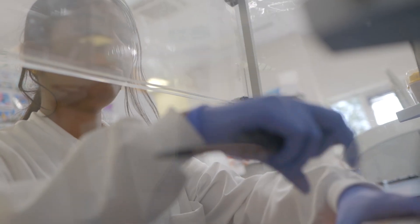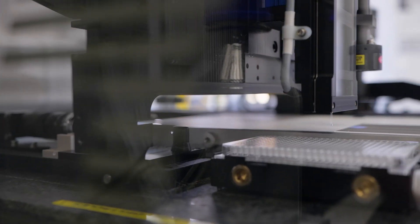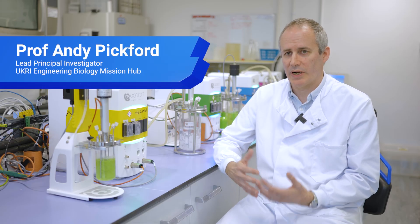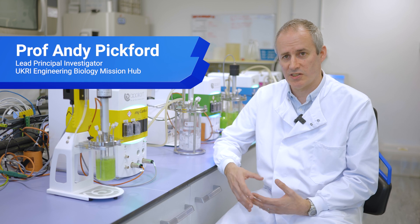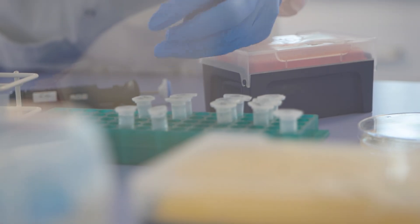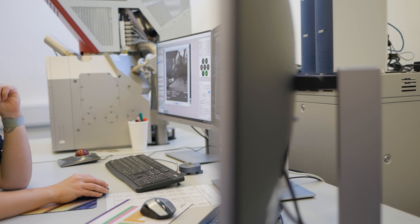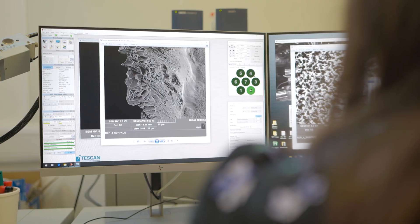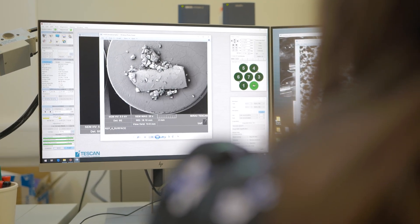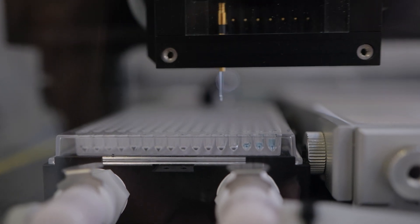My name is Professor Andy Pickford. We're at the University of Portsmouth, which is the lead institution for the P3EB Engineering Biology Mission Hub. The mission hub brings together researchers and innovators from across the UK to combine their expertise and tackle plastic pollution.